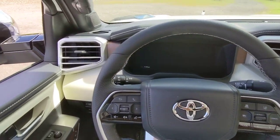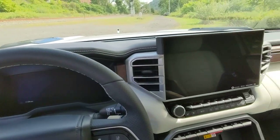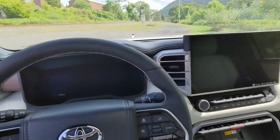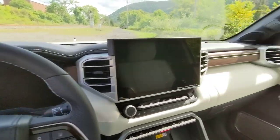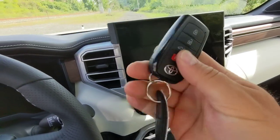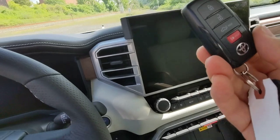Hi everybody. This vehicle is a 2022 Toyota Tundra Capstone and today we're gonna do an engine startup sequence. We're gonna watch the dashboard lights and listen to the sounds and see what it's like to start the engine in this brand new pickup truck. So here's the key fob to it, and let's get started.